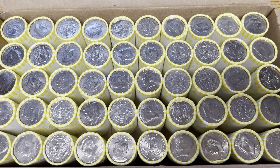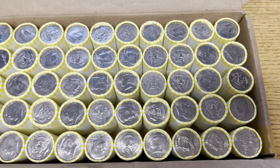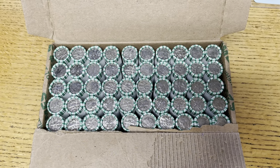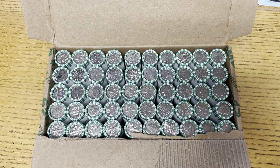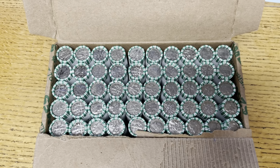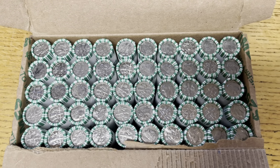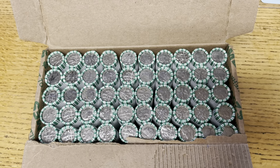We are on our last box of halves for this week, so let's get right into it and see what we can find. Nothing else in the half dollars this week, but that's all right — we've got dimes up next. Let's hope for some silver. We've kind of been a little short of our average for dimes lately, but let's see if we can make that up in these four boxes that we have.